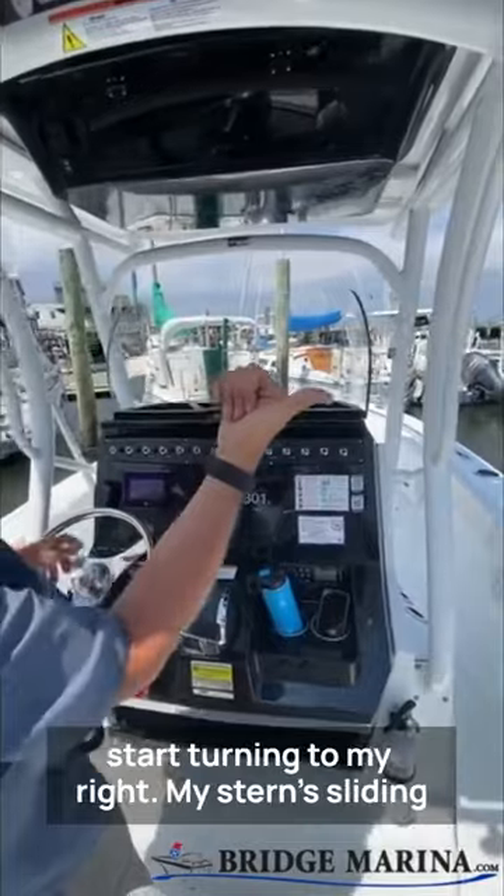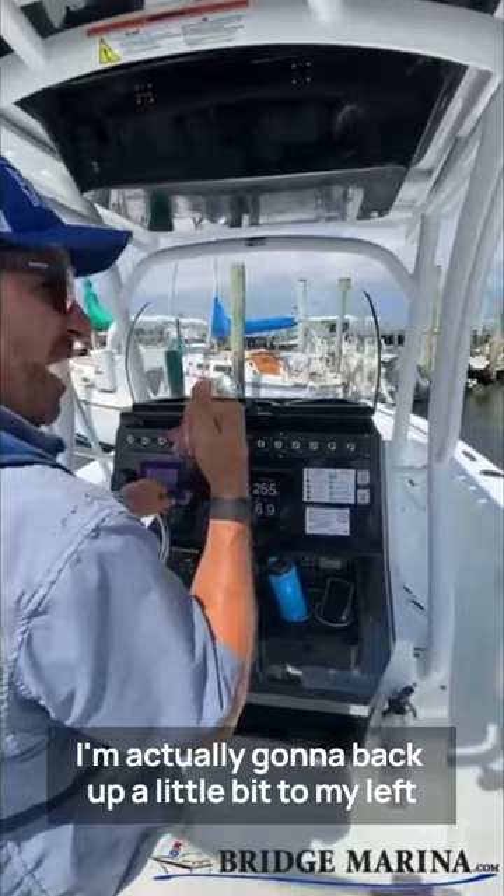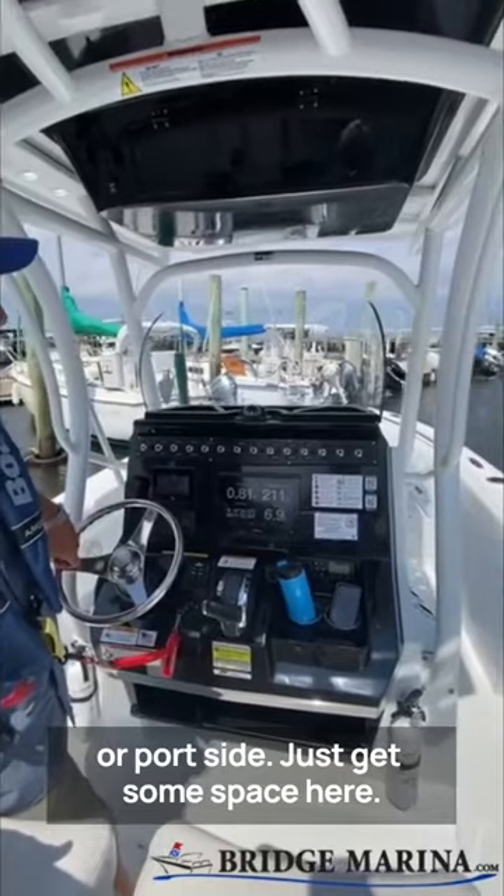The bow's going to start turning to my right. My stern's sliding to my left. I'm actually going to back up a little bit to my left, or port side, just to get some space here.